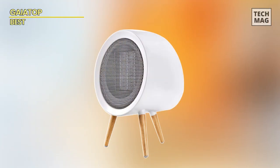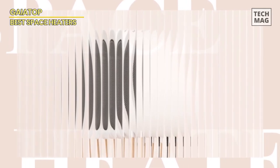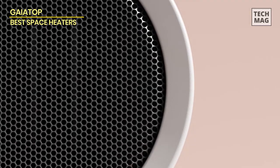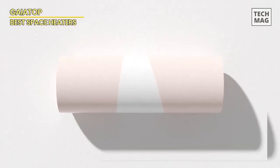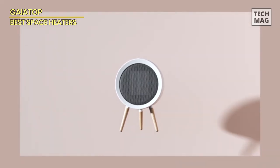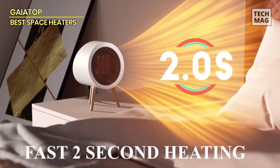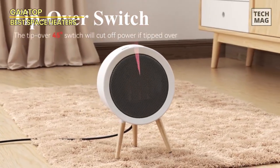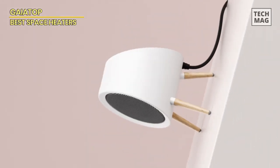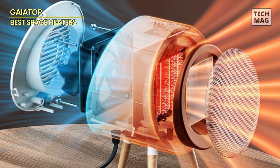The Gaia Top Space Heater is an energy-efficient and versatile indoor heater. With three heating modes and a compact design, it's perfect for small spaces in homes or offices. The heater is made from durable and fire-resistant materials, ensuring safety during use. It also features overheating and tip-over protection for additional safety. This portable heater is energy-efficient, making it a cost-effective choice for reducing energy consumption. Whether you need high heat, medium heat, or just a cool blow fan, the Gaia Top Space Heater has you covered.